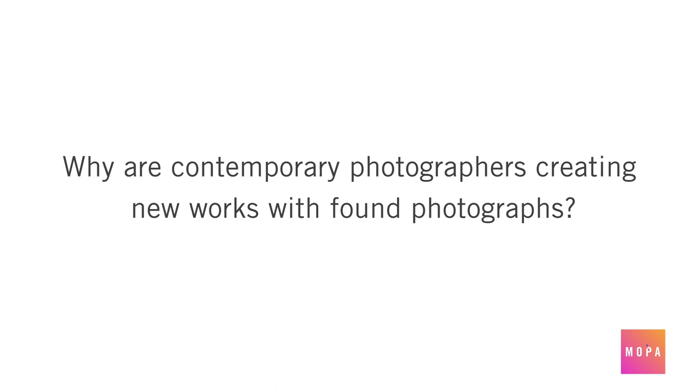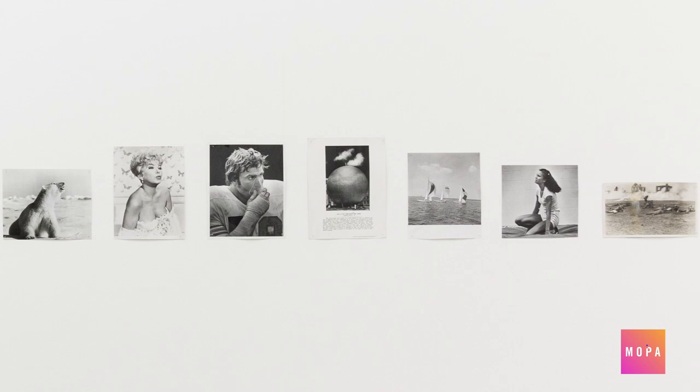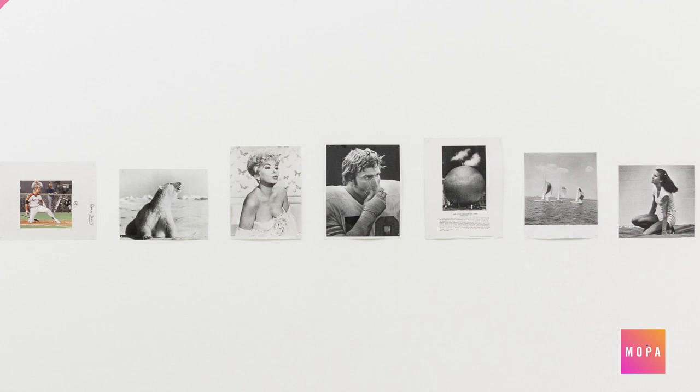Why are contemporary photographers creating new works using found photographs? We live in a world of images. Each day, as over a billion photographs are shared across the internet, artists can sort and rearrange them in new and creative ways. In this work by Patrick Pound, the artist works with vintage, everyday images purchased online. He then sorts them by direction of movement within each image. The final work, installed to emphasize direction and scale, takes on new meaning and leaves us with something greater than the sum of its parts.